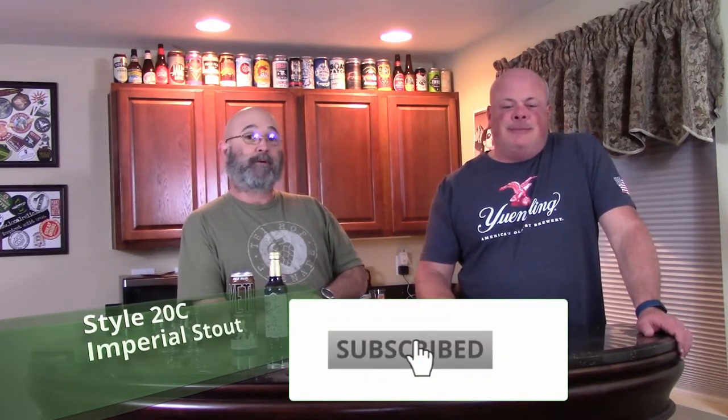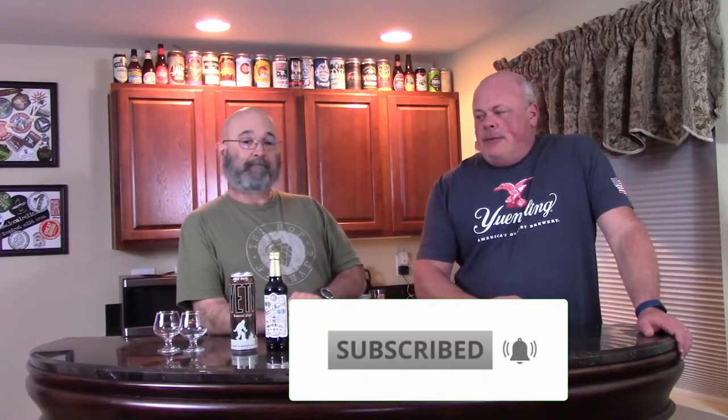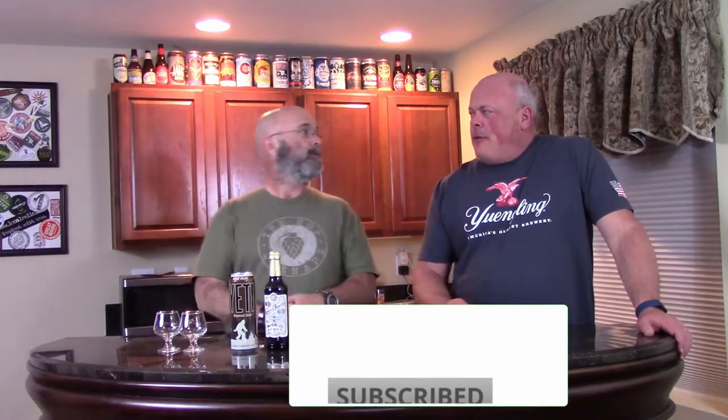Hi, today we're back with another style tasting. We're delving into the category of American Porter and Stout, and we have the third of the children — 20C Imperial Stout. American Porter and Stout, but we have an English example.